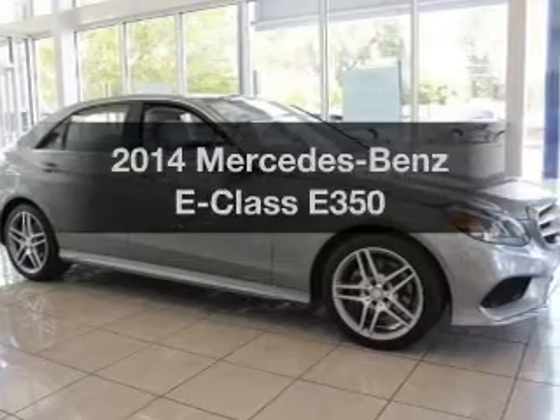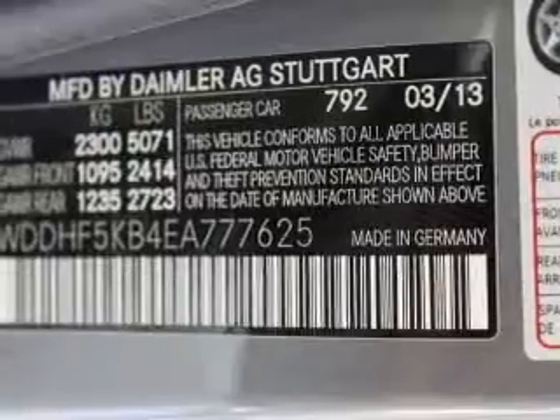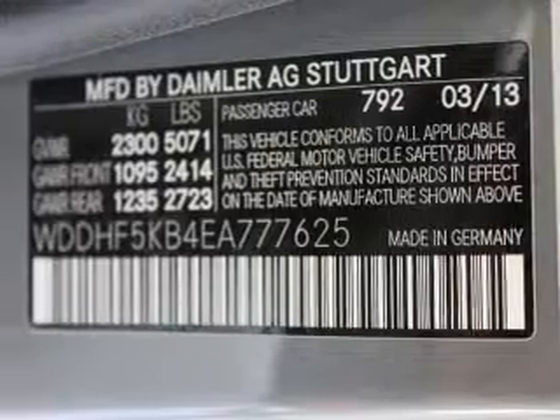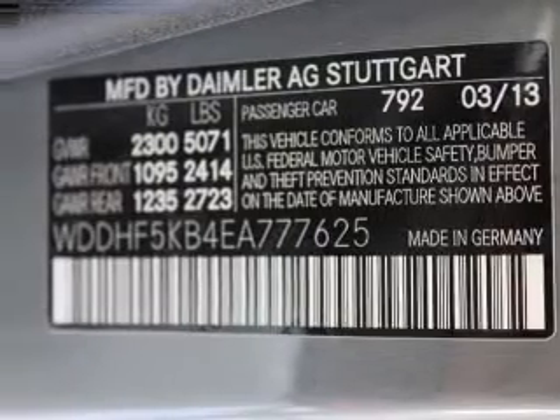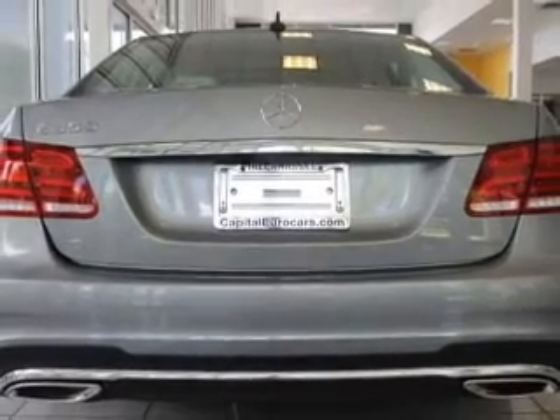Introducing the 2014 Mercedes-Benz E-Class. This is the set of wheels you've been looking for, with a reliable six-cylinder engine. The powertrain includes rear-wheel drive driven by an automatic transmission. Premium wheels lend a distinctive appearance.